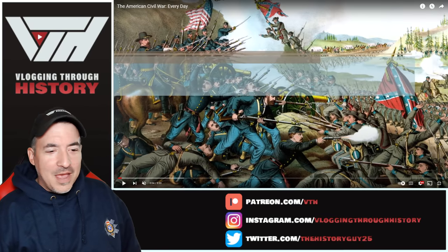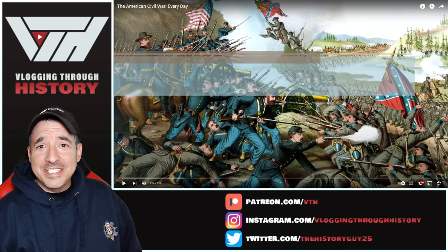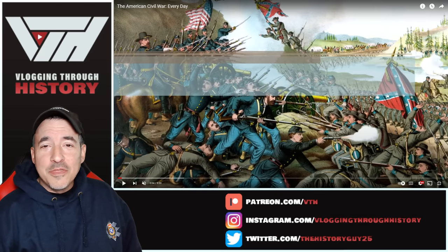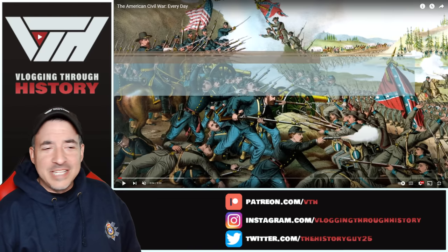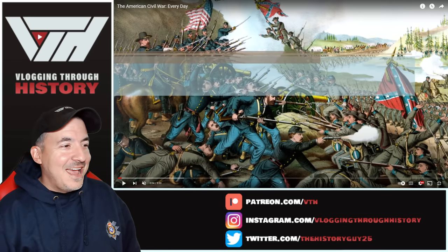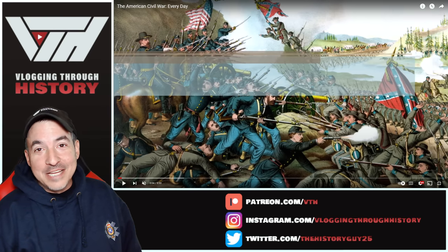I think it was actually JD from History Underground who said on Instagram that I should make t-shirts that say this. I was thinking — big Game of Thrones fan — there's that famous quote where Tyrion Lannister says, 'That's what I do. I drink and I know things.' Somebody commented the other day and complained that I pause every 30 seconds and comment, and I found myself wanting to say, 'That's what I do. I pause and I explain things.' So that might end up a t-shirt. Thanks for the idea, JD.